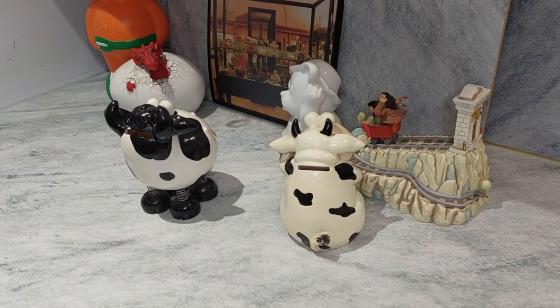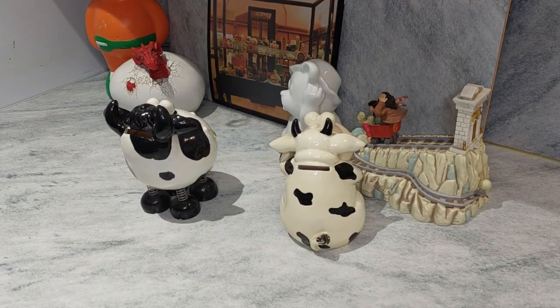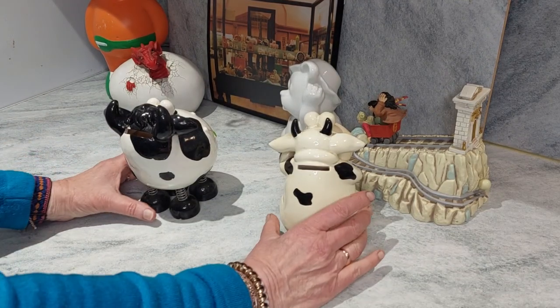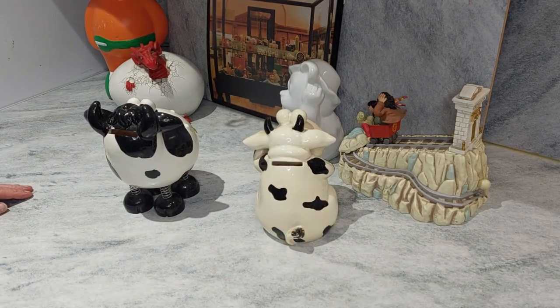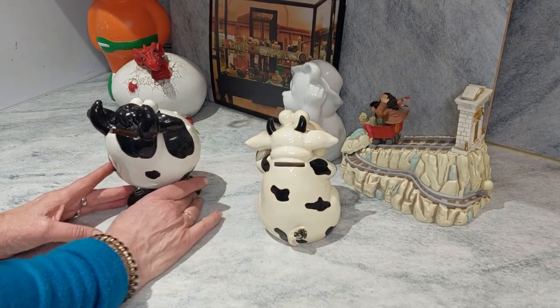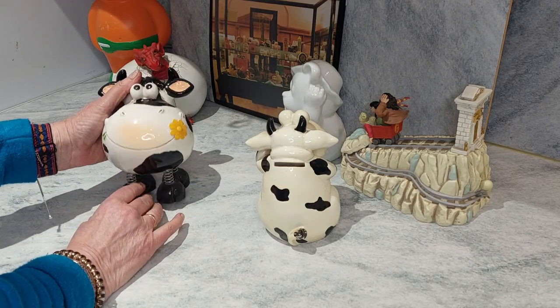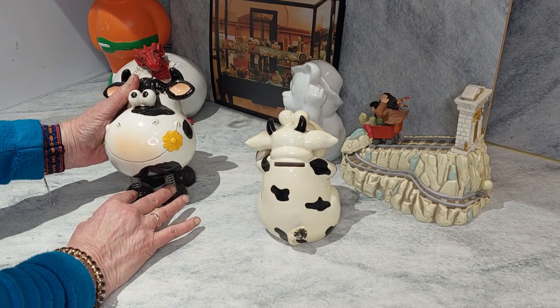Hello and welcome to Pam's Piggy Bank and Money Box Collection. Today we've gone back down on the farm to meet these two gorgeous little creatures. They're both the same in as much as they are both cows.